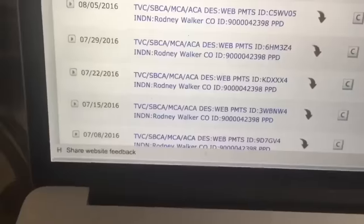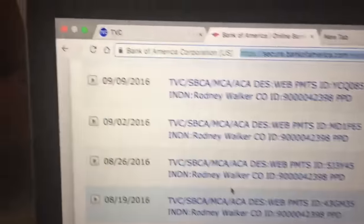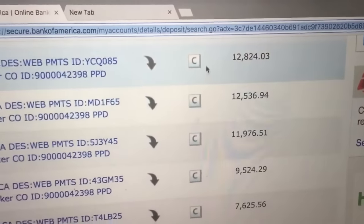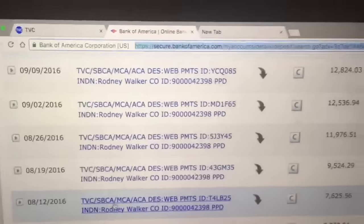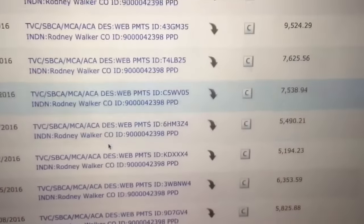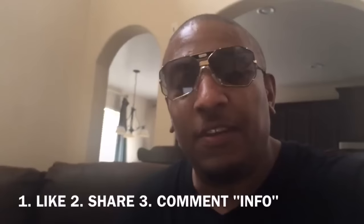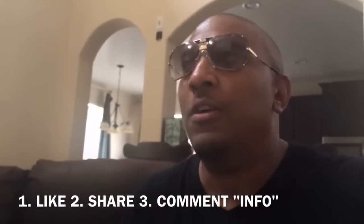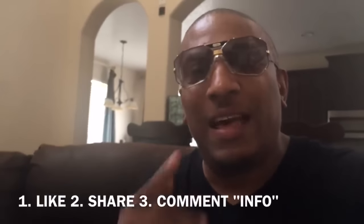Let's look at my bank account. Here we are at Bank of America. You can see the same direct deposits. So if you guys are serious about making money, I make this amount of money every Friday. As you guys can see, I've been growing and growing and growing. Like this video, share the video, and comment info below. If you don't do those three things, I'm not going to send you the information. Like the video, share the video, and comment info below. Peace.